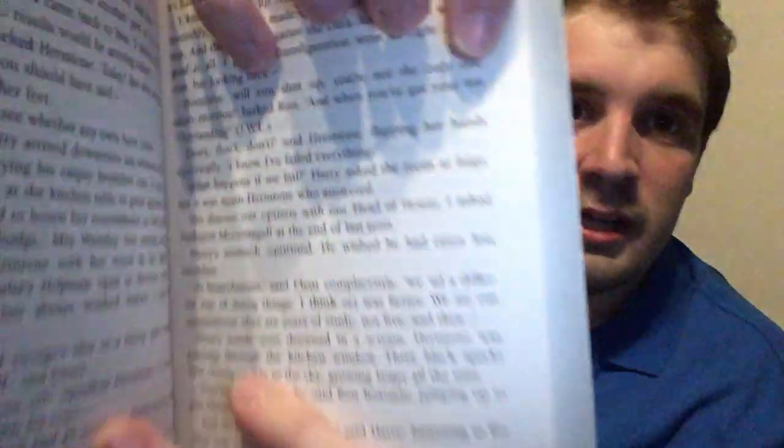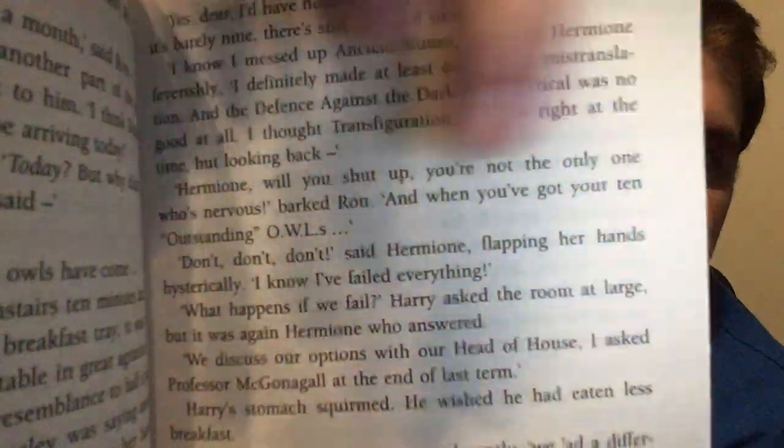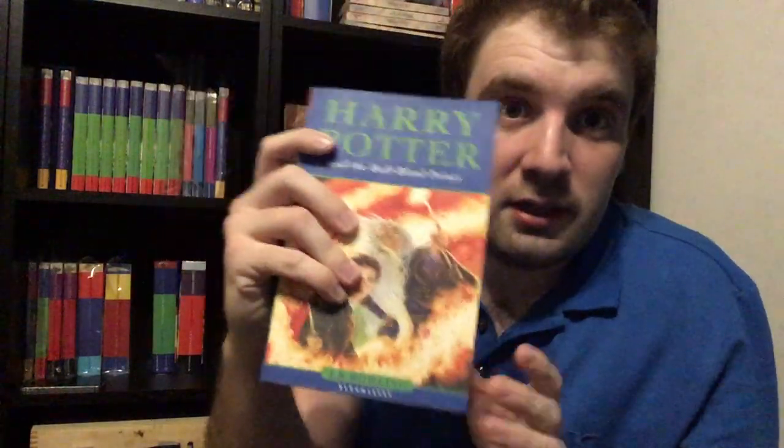That error was supposedly corrected in later reprints — I've never actually seen any later reprints of this book, apparently up to the fifth or sixth printing — but I've never seen any printings beyond the first. The error was corrected in the paperback, which I have right here. The paperback came out about eleven months after the hardcover, with a print run of about half a million copies. You can see on page 99 that '11' has changed to '10 outstanding OWLs' — so it was corrected in the paperback edition.